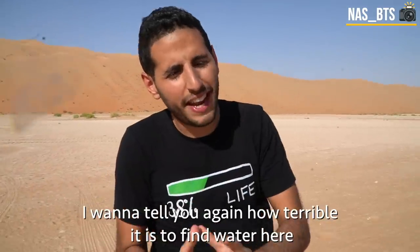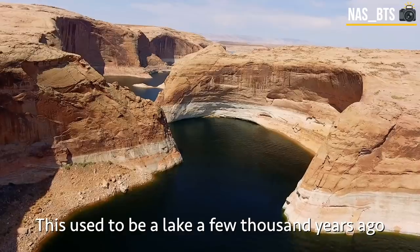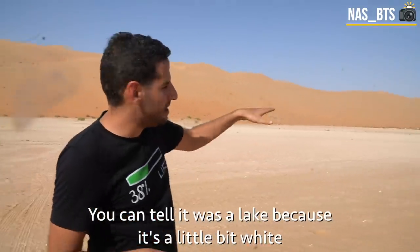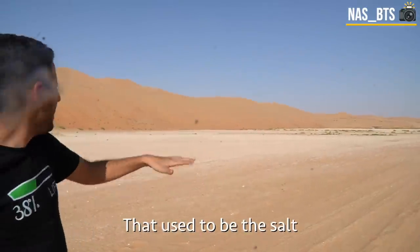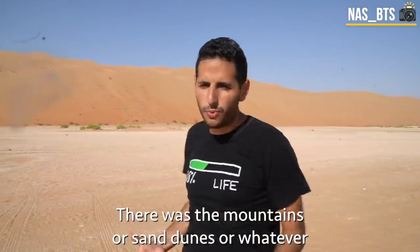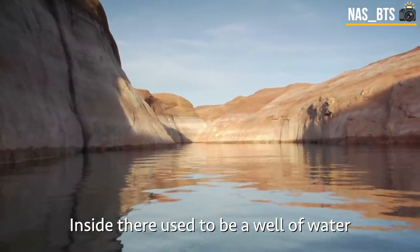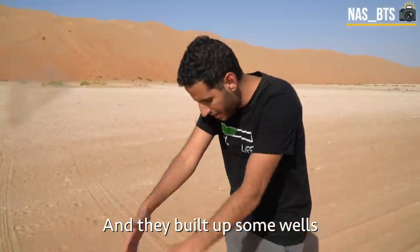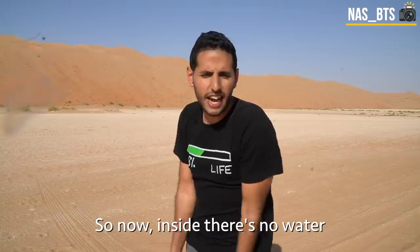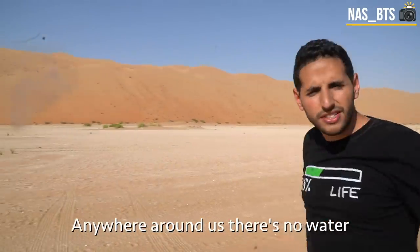Finding water here is really not easy. Look over there — that used to be a lake a few thousand years ago. You can tell because it's a little bit white — that's the old salt. Around it were mountains or sand dunes. But that oasis is dead. Inside there used to be a well of water; they built up some wells and there was water in them, but now they're dry. So inside there's no water, to the sides there's no water, anywhere around us there's no water.